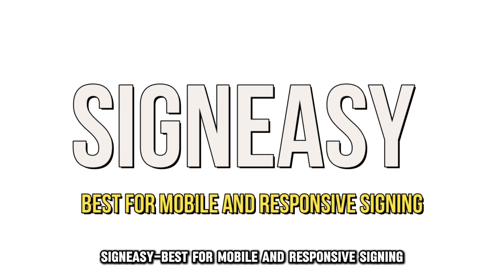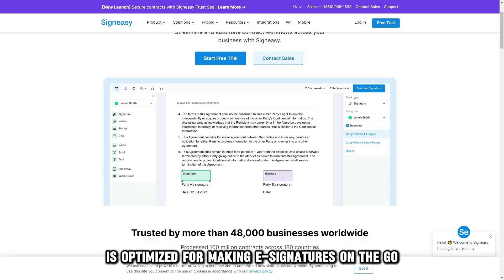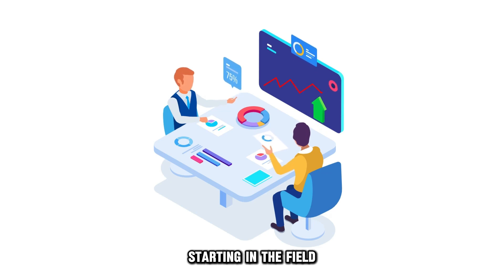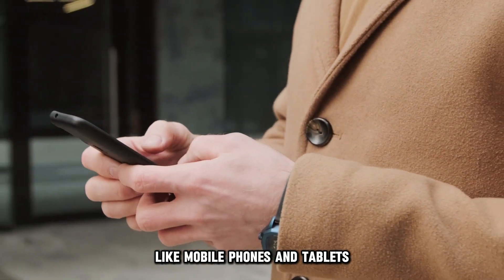SignEasy, best for mobile and responsive signing. SignEasy, as its name suggests, is optimized for making e-signatures on the go. With this software, small businesses starting in the field can sign documents anywhere and anytime from the convenience of their digital gadgets like mobile phones and tablets.